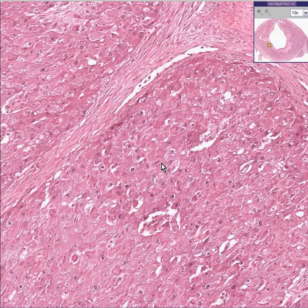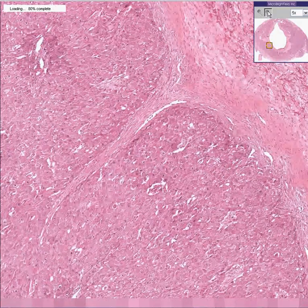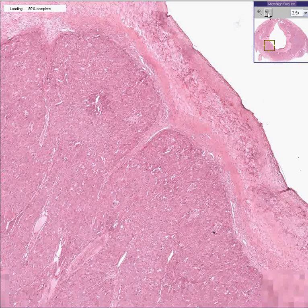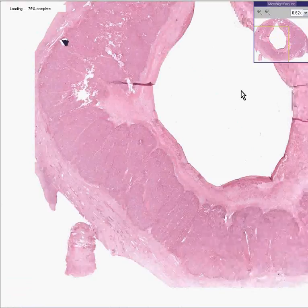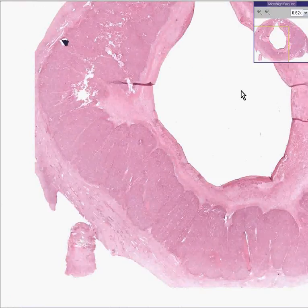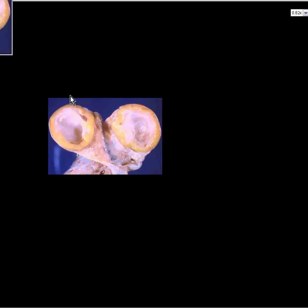In pregnancy, the corpus luteum lasts for a very long time — most of the pregnancy, or about two-thirds of the pregnancy. The corpus luteum at that point can be a good fraction of the size of the entire ovary. It could be half, a third, or it could actually be bigger than a normal size ovary.